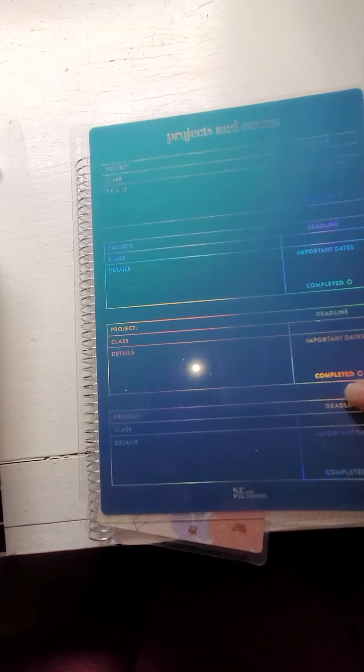I have this tarot journal, but I don't think I'm gonna use it anymore. I'm probably just going to put that in the trash because I'm not doing it as much as I used to.